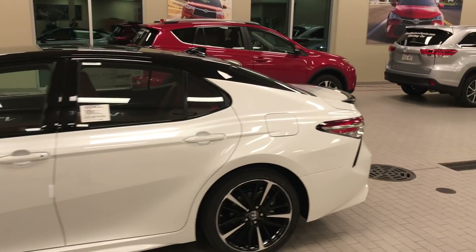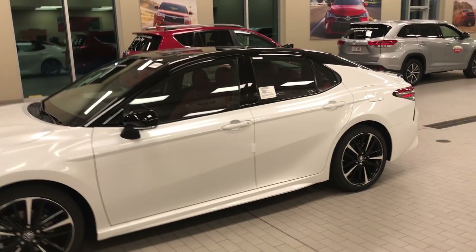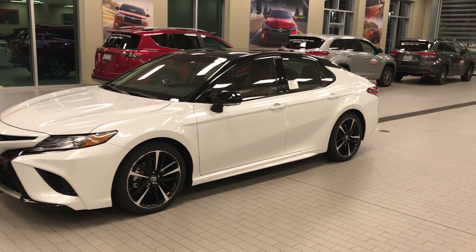For years I've sold Toyota, and every time they launch the Camry, they say new Camry — it's cool, it's great. But this has got to be the best Camry ever.